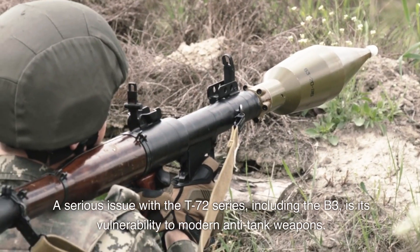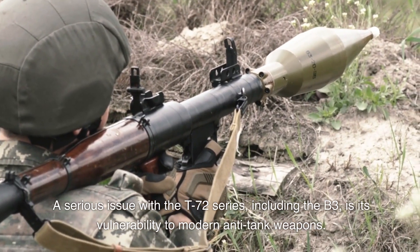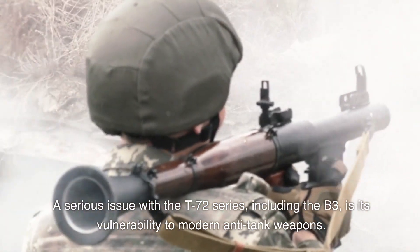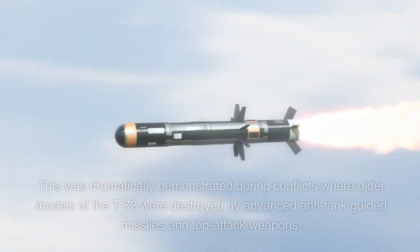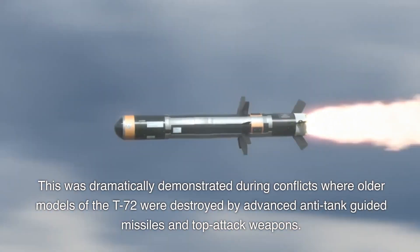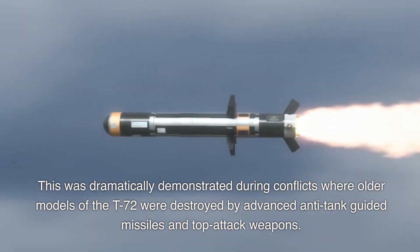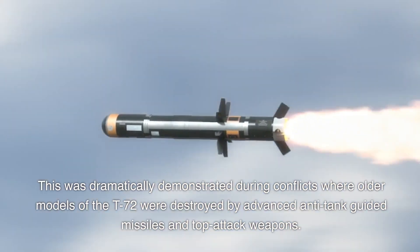A serious issue with the T-72 series, including the B3, is its vulnerability to modern anti-tank weapons. This was dramatically demonstrated during conflicts where older models of the T-72 were destroyed by advanced anti-tank guided missiles and top-attack weapons.